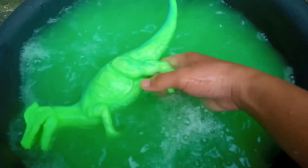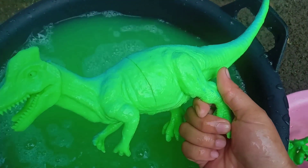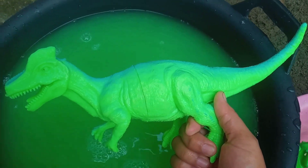Mari kita bersihkan lagi, teman-teman. Wah, ini keren sekali, teman-teman. Ini namanya Alosaurus, teman.